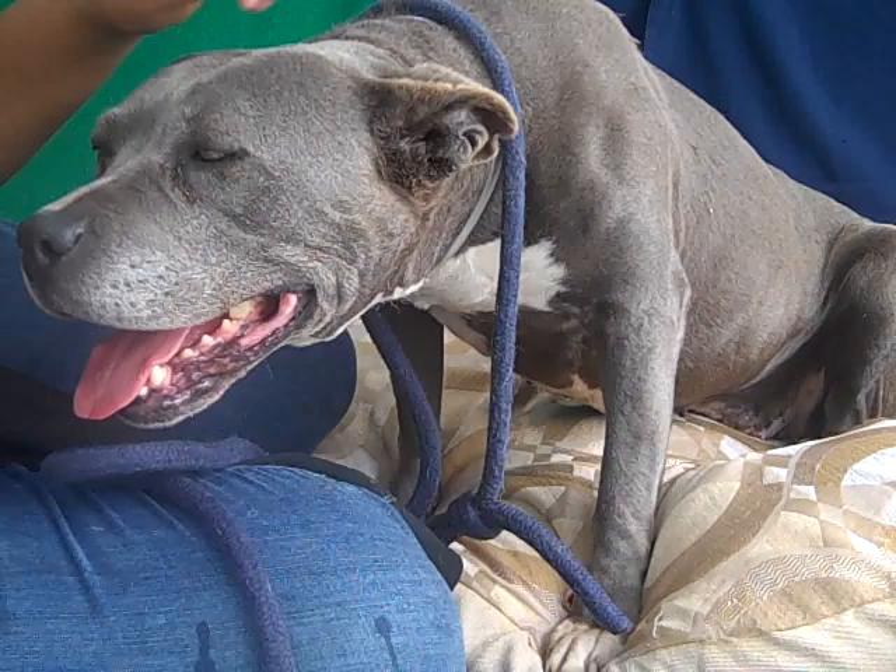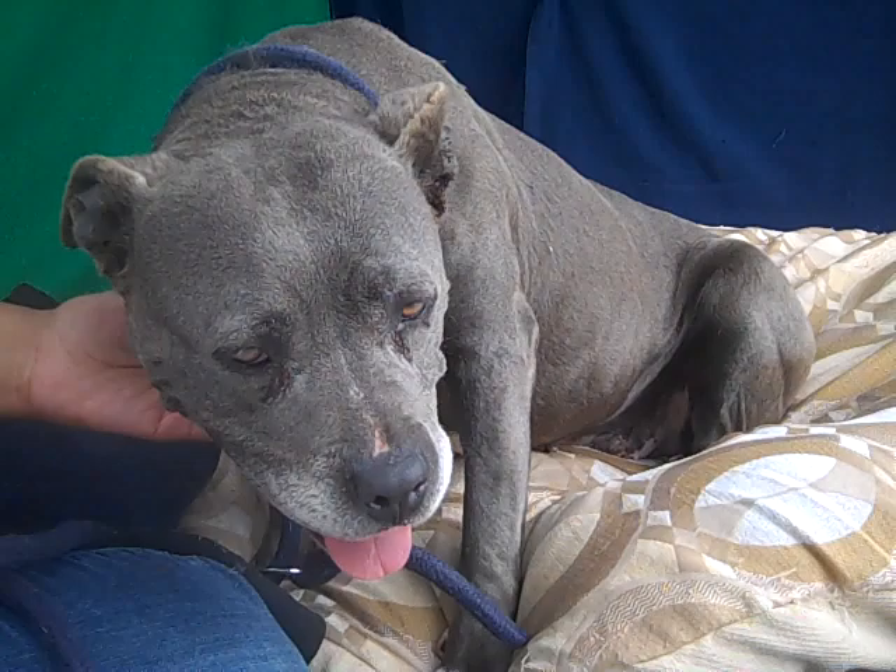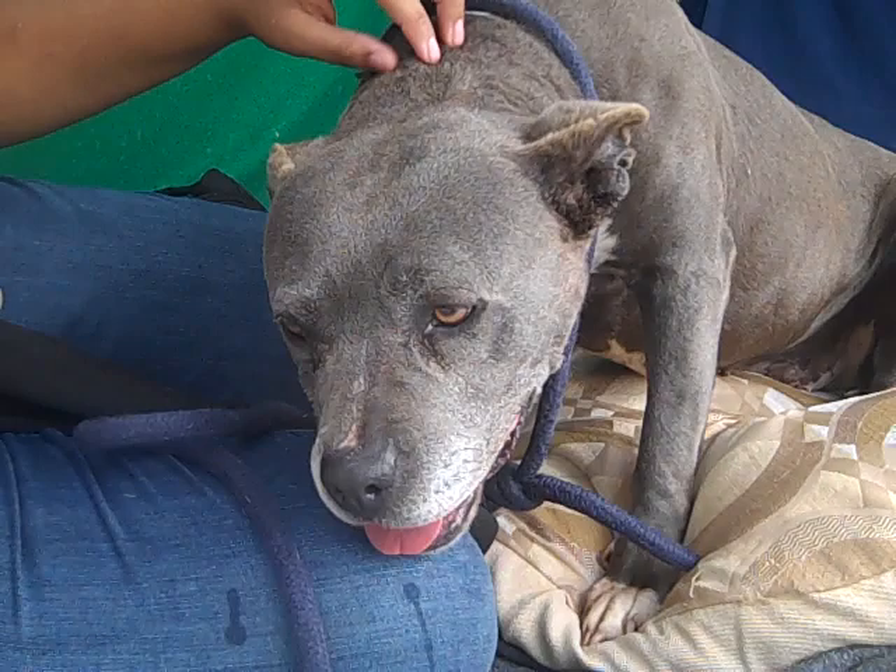She came to the animal care center on March 12th as an owner surrender. And you can tell she is just a really, really calm and relaxed dog. She's been sitting here for the last couple of minutes completely content and happy just to have her head patted and get some affection.